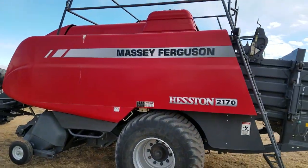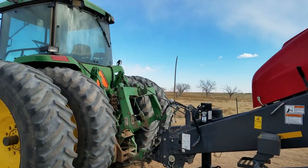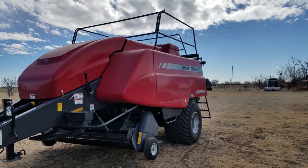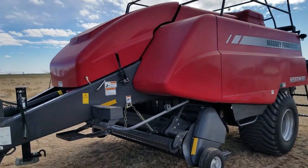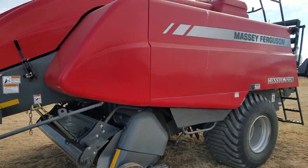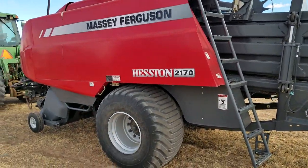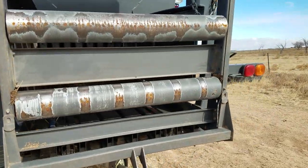We're going to do another installment of why I bought a certain piece of equipment. I just did the one on the hay grinder, but I have limited time on this machine because it is actually leaving tomorrow. This is my 2170 square baler — awesome piece of equipment. I love it. I bought it because I do some custom hay work, I've never owned a big square baler, and it's a direction I've been going.